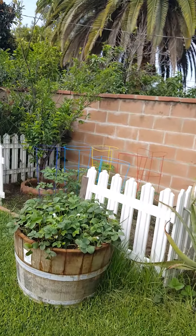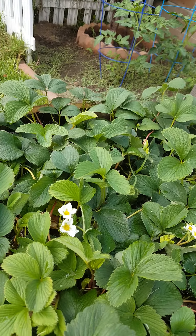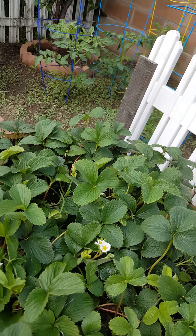Here's my strawberry planter — it's beginning to flower. My husband just planted it last week or two ago.